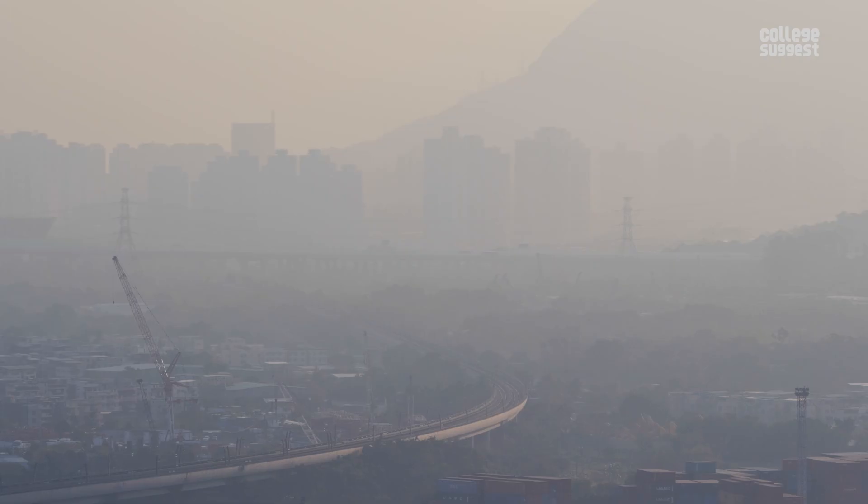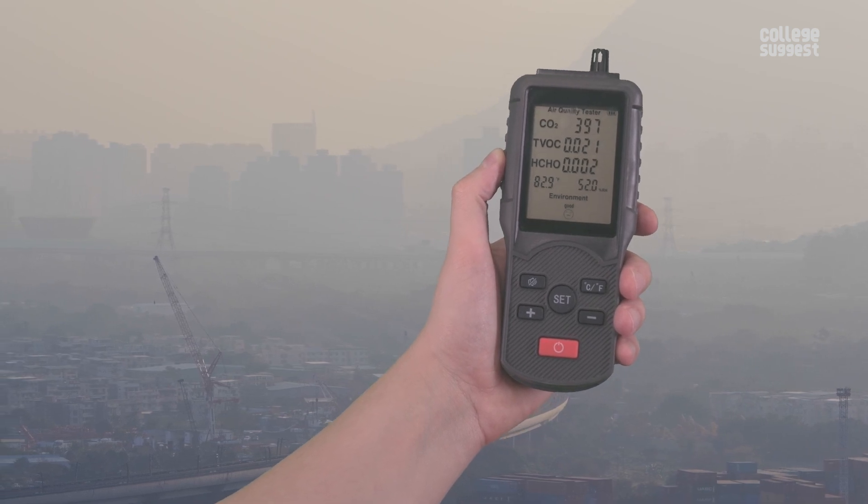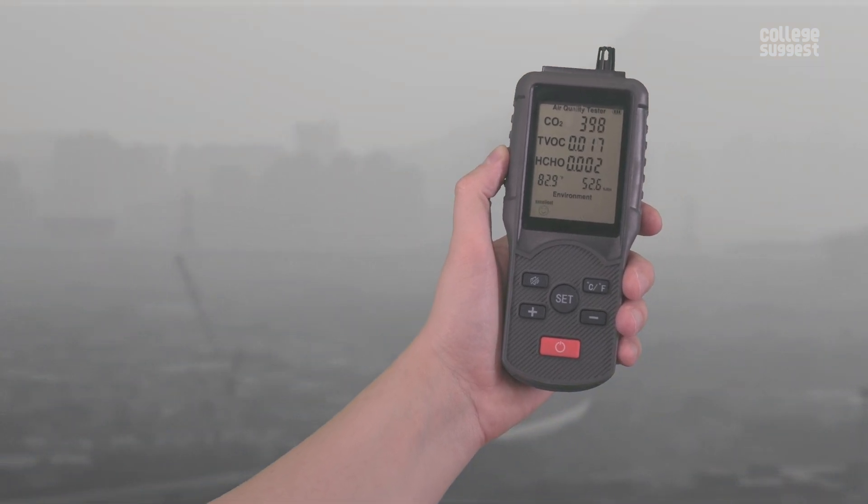Nanotechnology. Do you know how to calculate the surface area of that speck of dust that has consistently blurred your vision? If not, let me tell you a fascinating story.